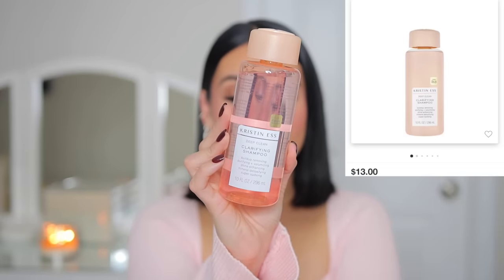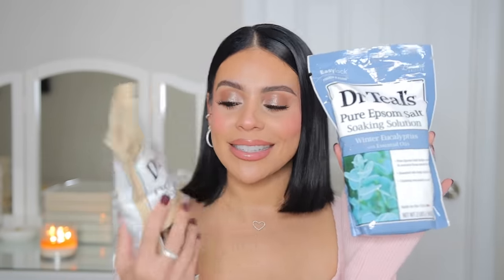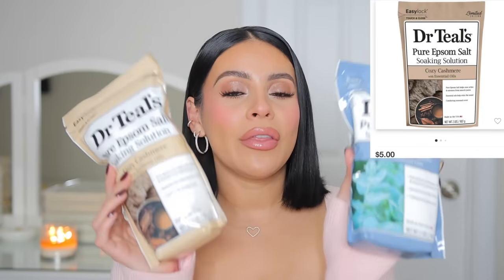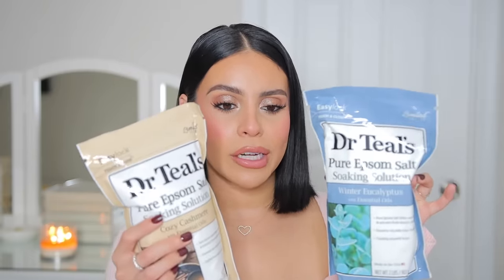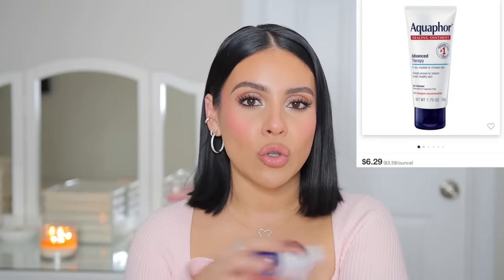I picked up the Kristin Ess deep clean clarifying shampoo. I currently use another Kristin Ess shampoo and really like it. This one helps with buildup removal, purifying, volumizing, and shine enhancing — basically a mineral detoxifying shampoo. I definitely feel like I need it because I have a ton of buildup in my hair. Everything I've tried from Kristin Ess I've loved. I also picked up the Dr. Teal's epsom salts — these are limited edition scents: Winter Eucalyptus and Cozy Cashmere. Dr. Teal's is the best for relaxing muscles. They also had a sweet vanilla scent but I went with Cozy Cashmere because I've been loving that scent.